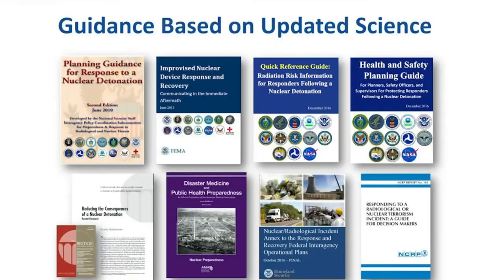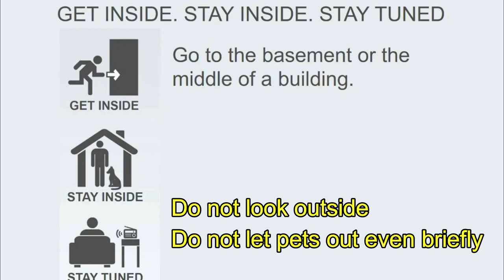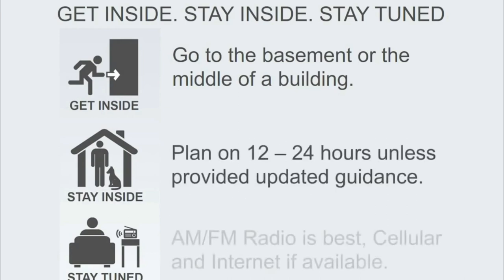Out of all this work and the science, a bunch of great guidance was developed — planning guidance for response to nuclear detonation, and communication and health and safety guides for emergency managers. To simplify: shelter for as long and as deep as you can. Get inside — get into the basement or the middle of the building. Same place you'd go for a hurricane or a tornado. Plan to stay there 12 to 24 hours, and stay tuned.